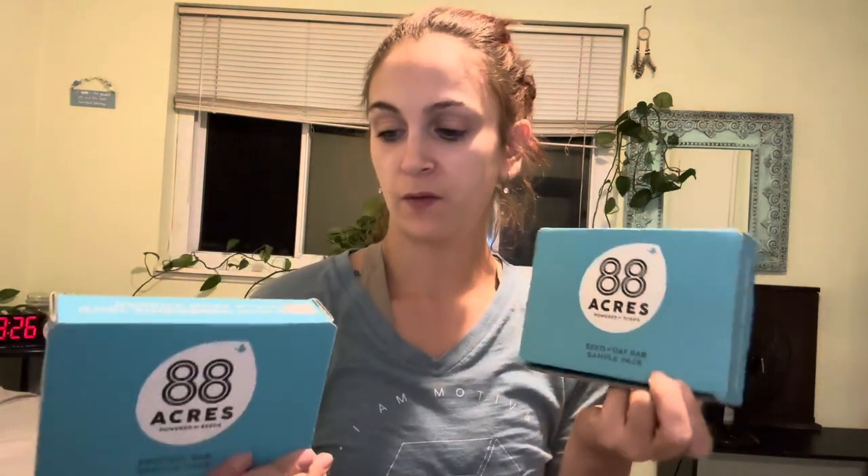It's a little after 9:30 at night, so I am a little bit hungry, and I figured I'd try one of these out, give my review, my first impressions, and let you guys know if I would recommend it. So we're going to go ahead and go in with the Seed and Oat Bar sample pack here from 88 Acres.